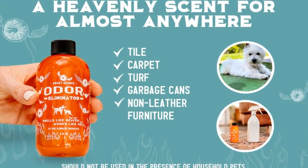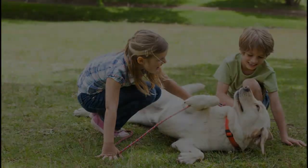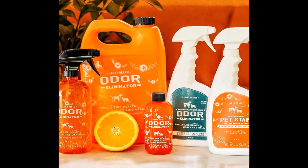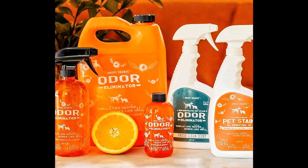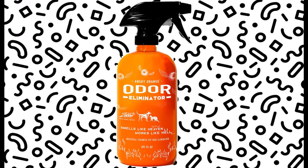Another reviewer wrote: 'I don't throw the word magical around lightly, but I'm in awe with how this stuff works, and the smell — it's an orange creamsicle on steroids, so good. Cat pee is the worst and is so hard to get the smell out. This stuff is the only thing that has worked. I had my nose in my carpet and couldn't smell the pee.'